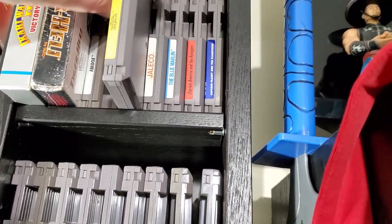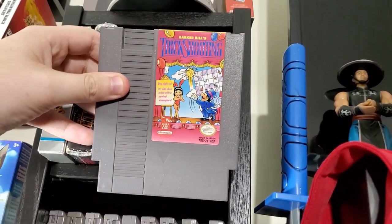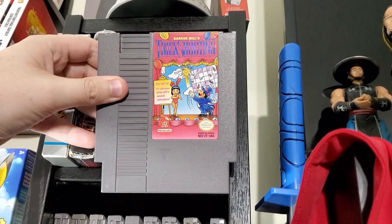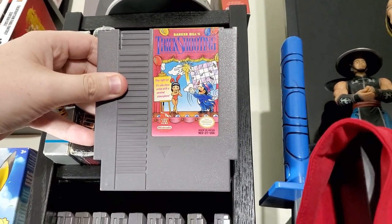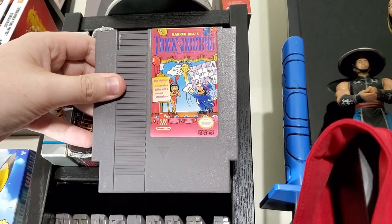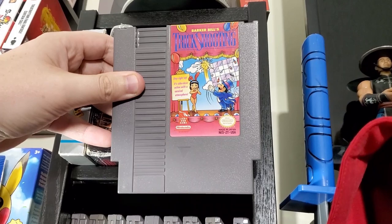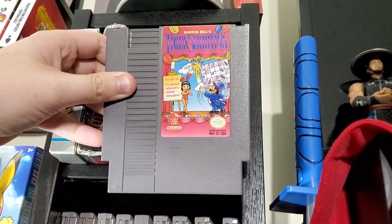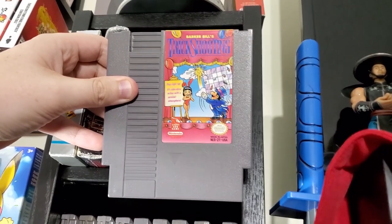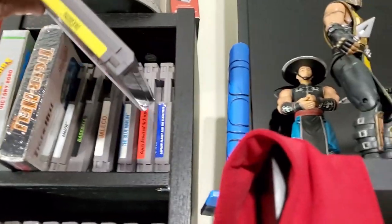We've got Baseball for the NES. Next is Barker Bill's Trick Shooting — this is a light gun game apparently based off a 1950s show. I bought this even though it won't work on my LCD TV. I do have a CRT in storage, but I got this because it was the first game I got when I was young — my sister bought it right after we got our NES. So it's got a little sentimental value.